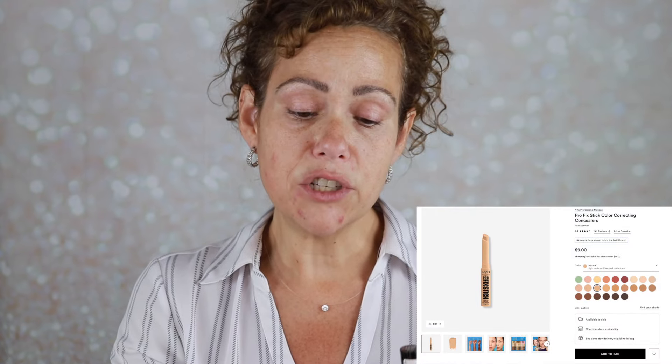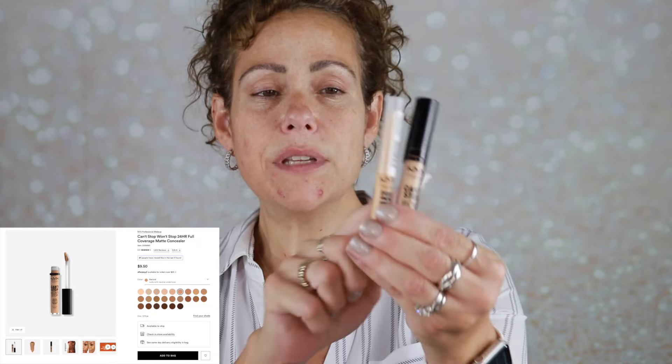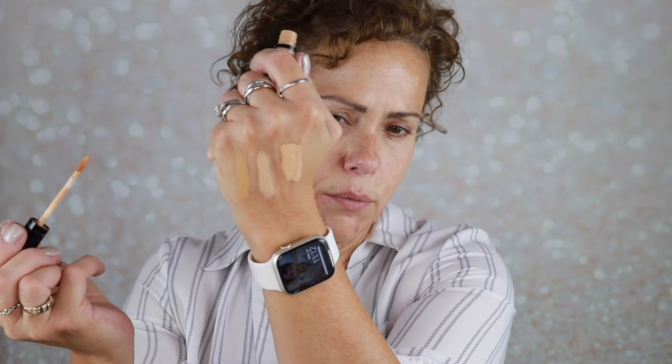I'll start with my face. The products I have to use are the Pro Fix Sticks — I have natural, which is much lighter than the classic tan. I like both of these. I also have the Can't Stop Won't Stop concealer in the shade natural, which seems darker than the Pro Fix stick natural. Let me just swatch them: classic tan, natural in the Pro Fix stick, and natural in the Can't Stop Won't Stop concealer.